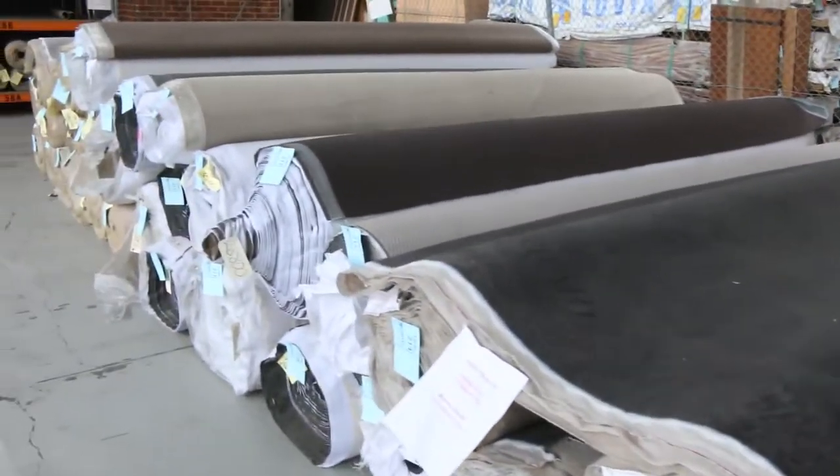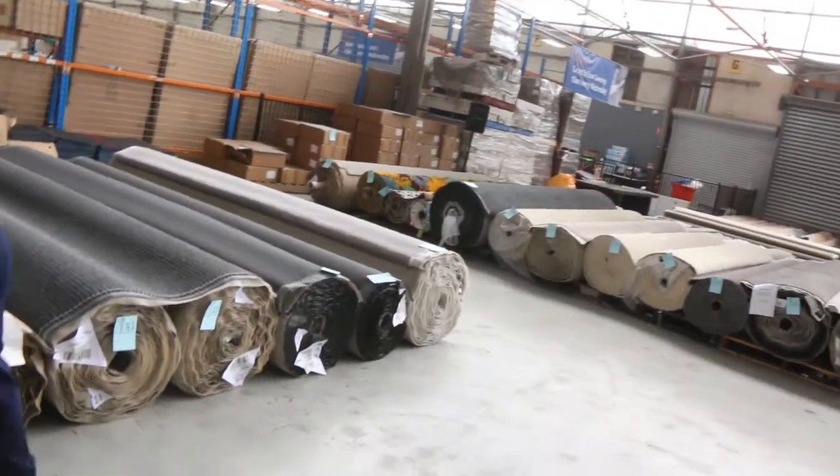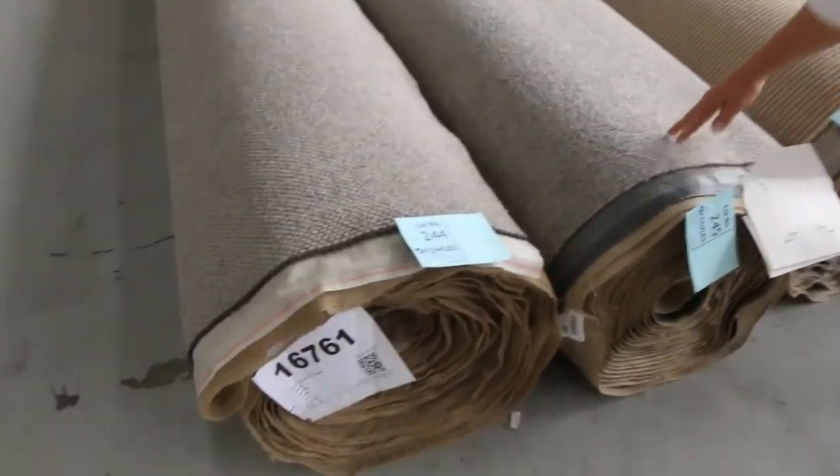Some more big rolls through the back here, and across here I can see a couple more beautiful wool carpets — there are a couple of really nice wool carpets there, three lots actually: 244, 245, and 246.